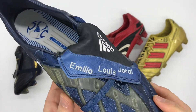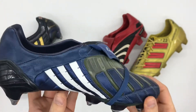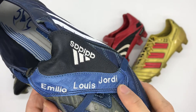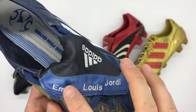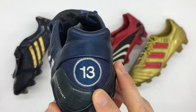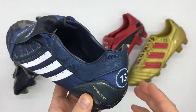With personalisation, he has had his children's names embroidered to the tongues — Emilio, Louis and Jordi — in place of the Predator logo which is printed on the standard version. They have made Ballack's pair without that printed Predator logo to accommodate the embroidery. To the heel, similar to Xabi Alonso's pair, he has squad number 13 — his number at Chelsea — in place of the embossed Adidas logo.